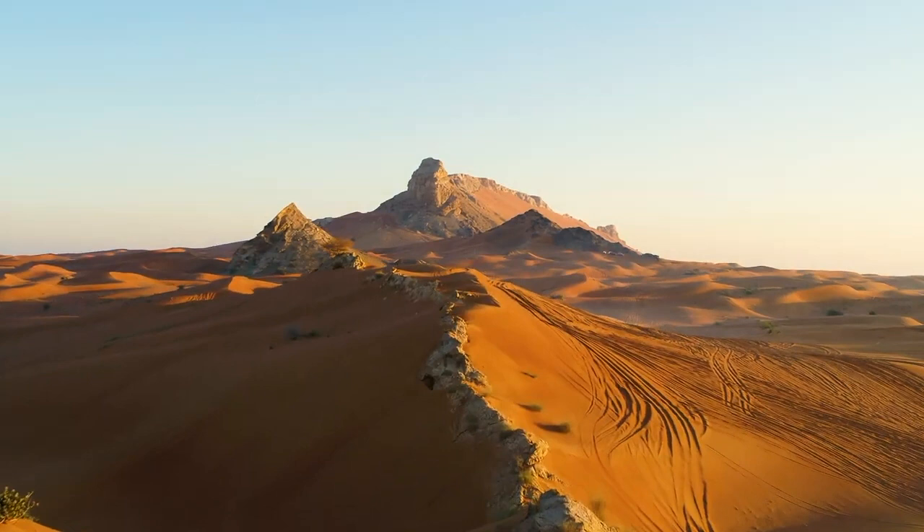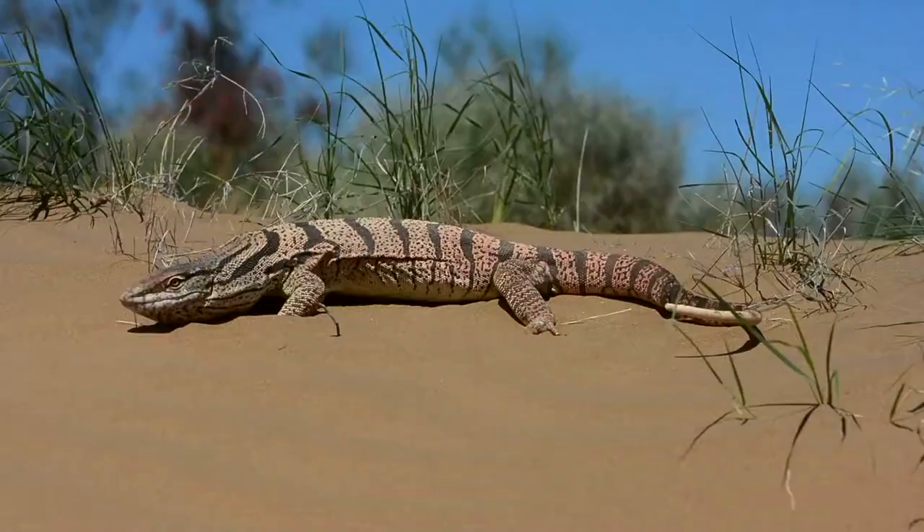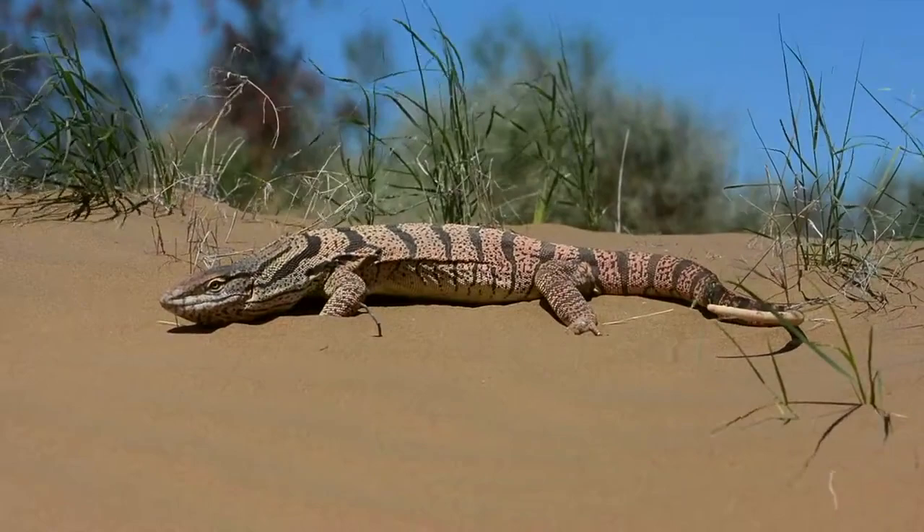Today I wanted to talk about one of the most amazing giant reptiles that claims this area as its own, the Desert Monitor, as well as one of its mind-boggling relatives that I'm willing to bet money you didn't know existed.